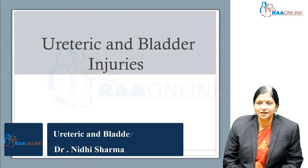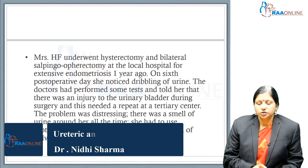Welcome to RAW Online. Today's topic is ureteric and bladder injuries. We start with a case scenario.